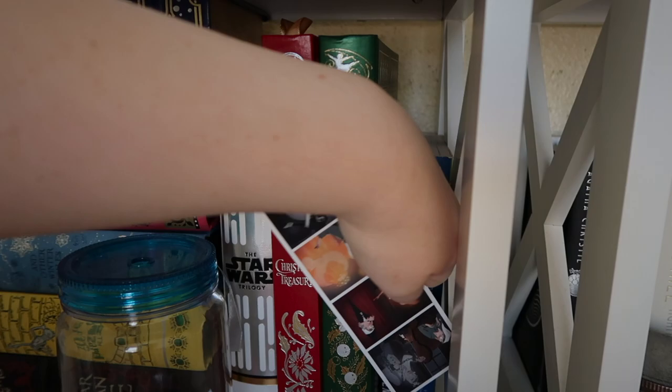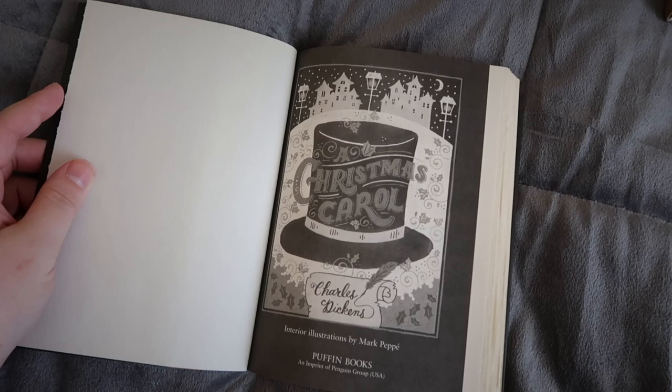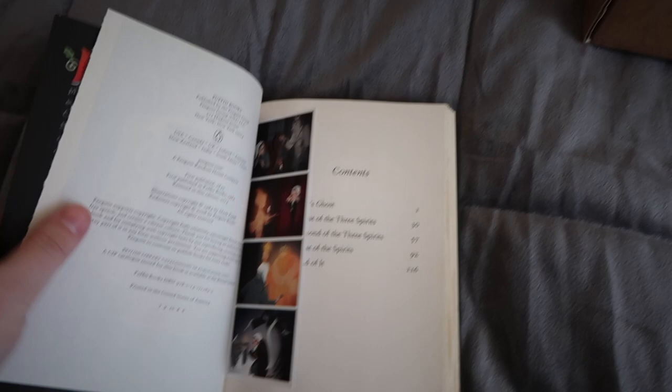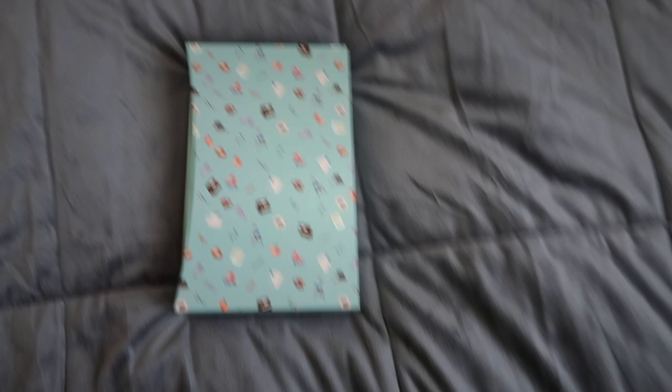I'm sure you all don't care about this, but I have this really pretty Christmas Carol book from Puffin — it's a Puffin Chalk edition. I think I'm going to take the bookmark and put it in there — maybe on this page. Perfect. Back to the main event.